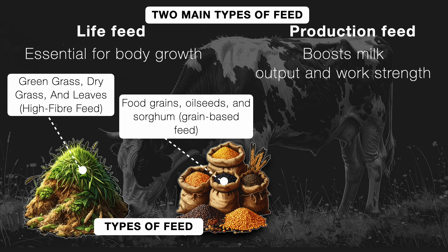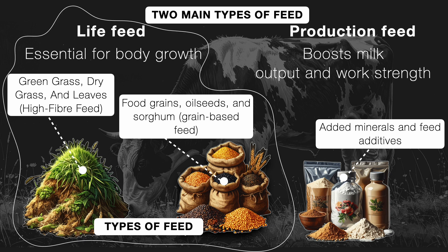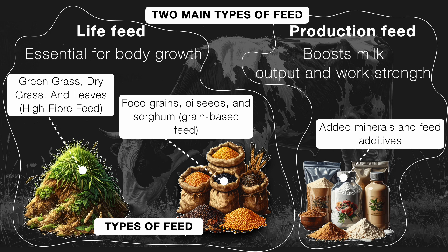And don't forget, we also add minerals and feed additives. To sum it up, high-fiber feed and grain-based feed make up the live feed, which is essential for body growth, while minerals and additives form the production feed for milk output and strength.